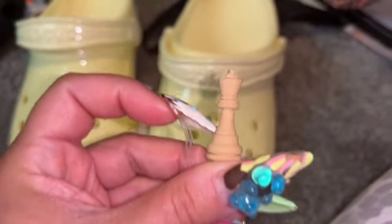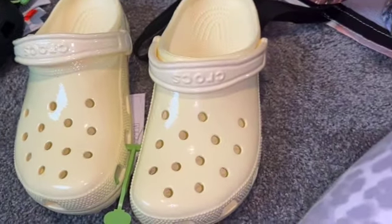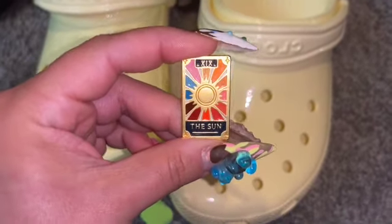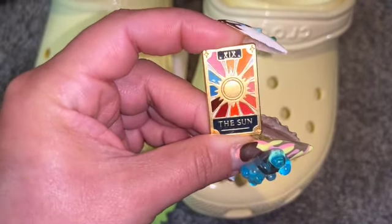The Jibbitz, I believe, were buy nine and get four free — if I'm not mistaken, they had a really big sale going on. This one is like a tarot card Jibbitz — the Sun — I thought it was so cute.